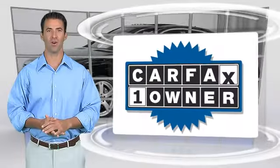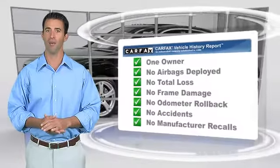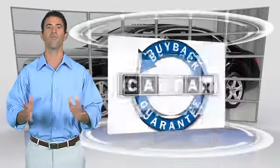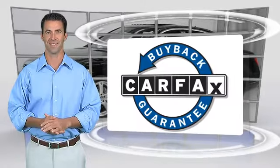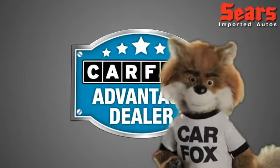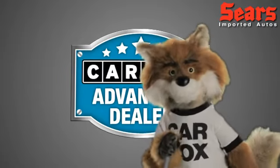This is a one-owner vehicle with the Carfax Vehicle History Report. Be sure to find a complimentary copy of this report online or contact the dealership. This vehicle qualifies for the Carfax Buy-Back Guarantee. Just say show me the Carfax at Sears Imports, a Carfax Advantage dealer.